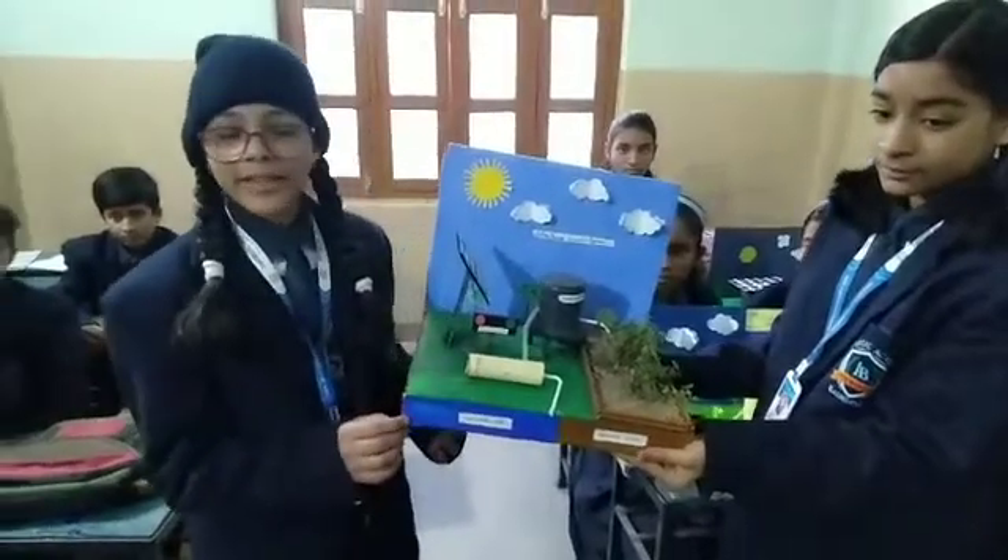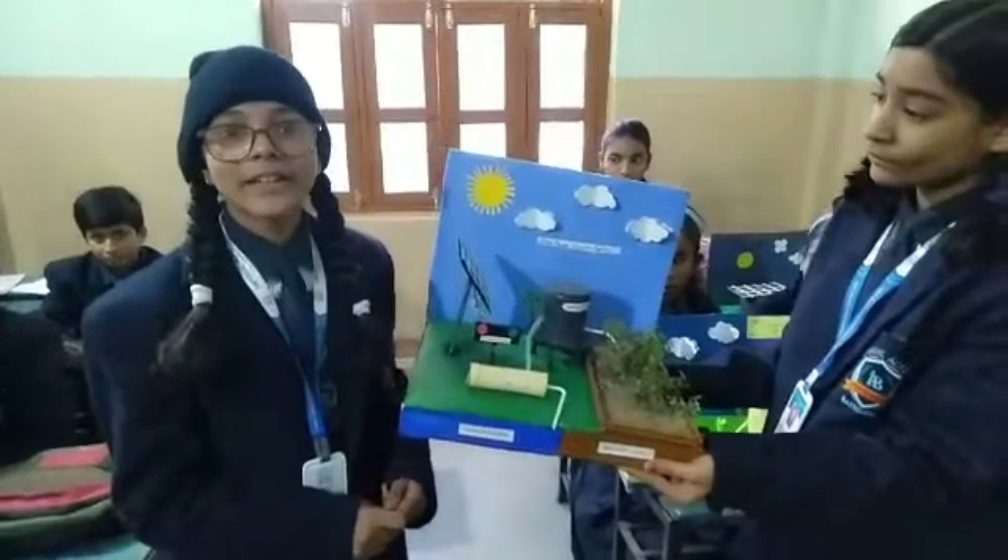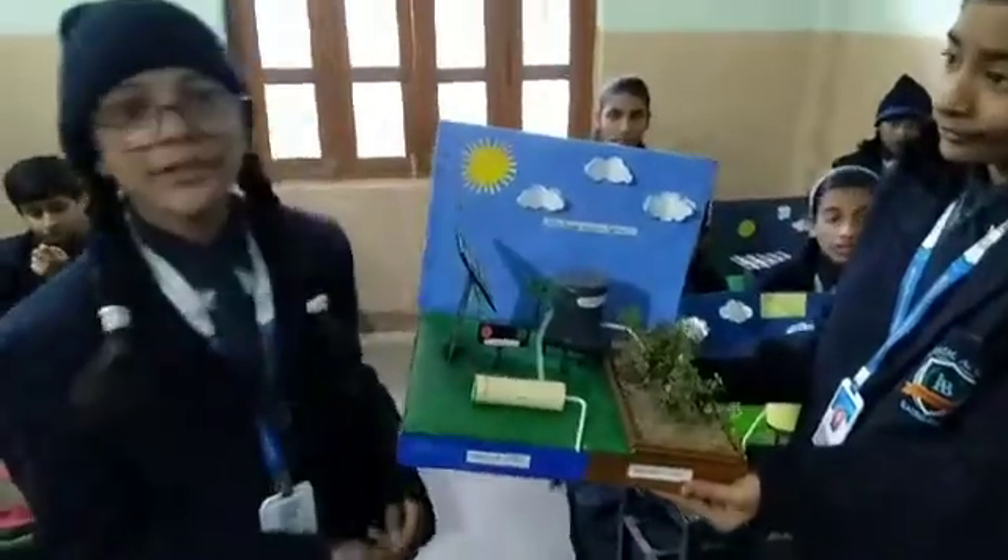Good morning all of you. My name is Kusikas Mahami from class 6. My school name is Imperial Academy of Virginia. Today I am here to show my activity of SCPW.